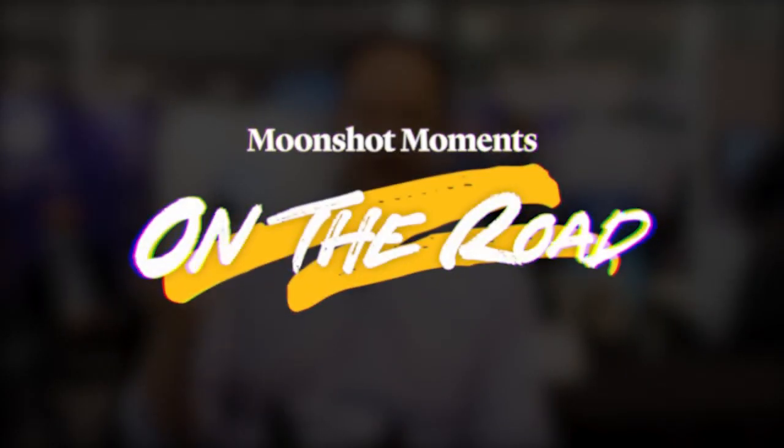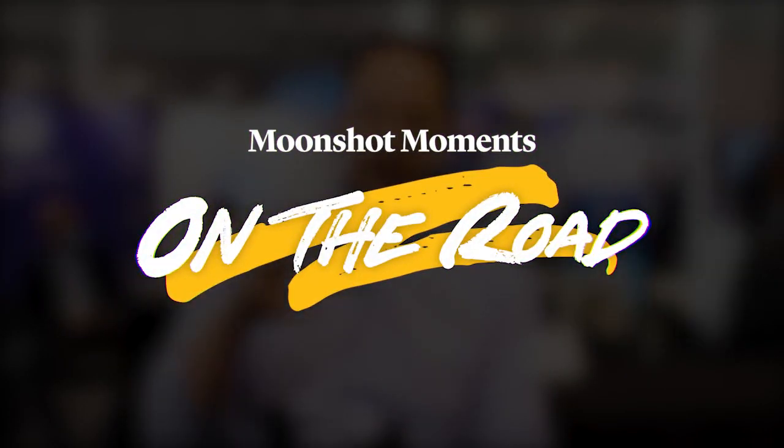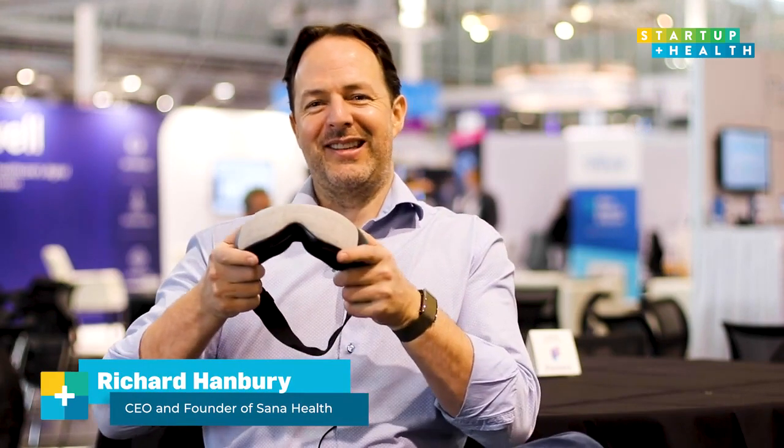No one ever thought about the idea of how do we use pulsed light and pulsed sound to get someone more relaxed, or at least not since ancient times of shamans dancing around a campfire. I'm Richard Hanbury, CEO and founder of Sun Health, and this is our device.